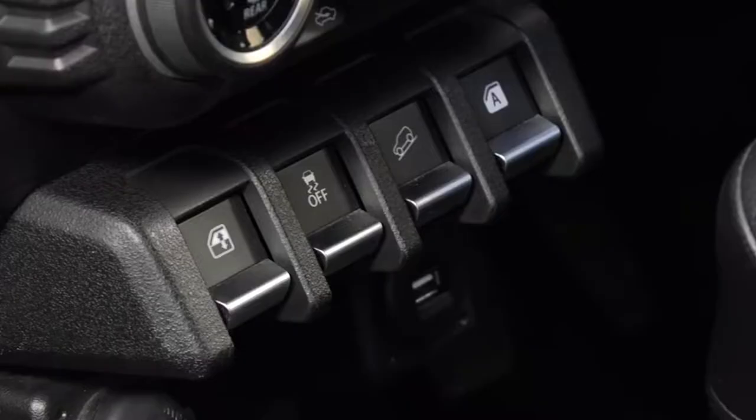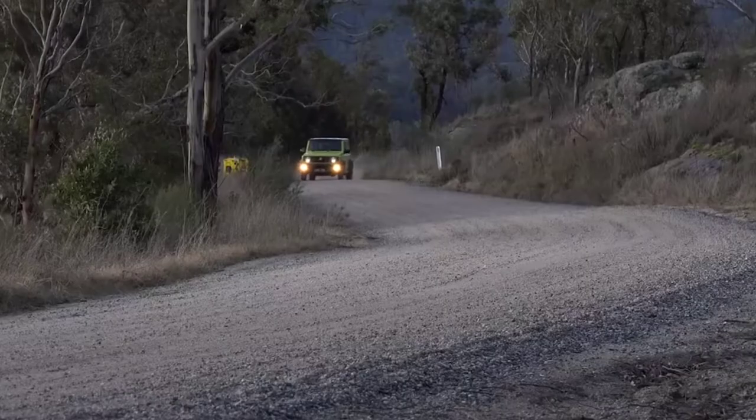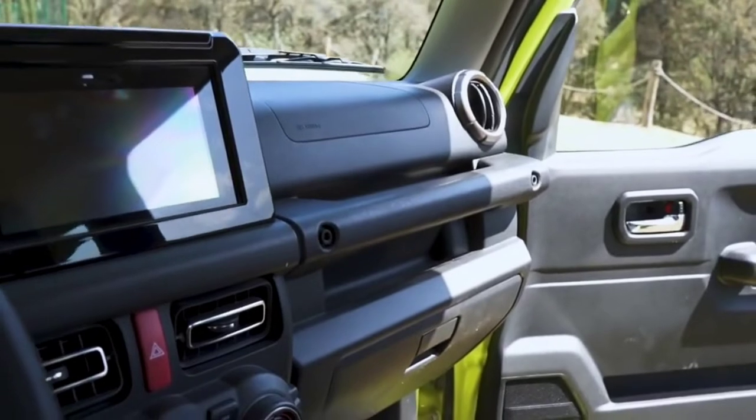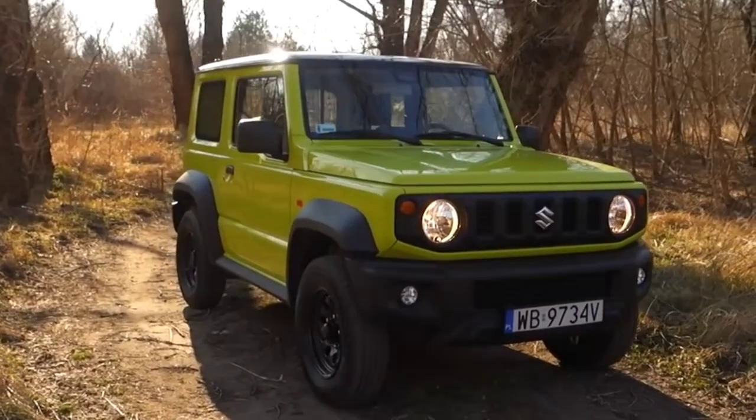There's also manual air conditioning instead of climate control. You get 15-inch steel wheels instead of alloys found on the more expensive models. And you even lose the interior lights, the 12-volt outlet in the trunk, fog lamps, and LED headlights.